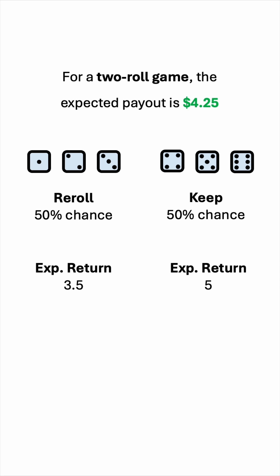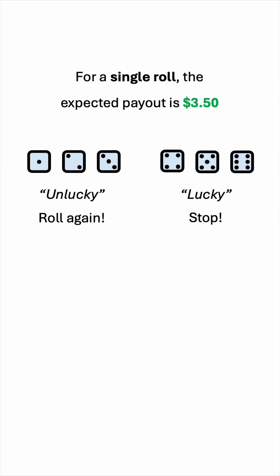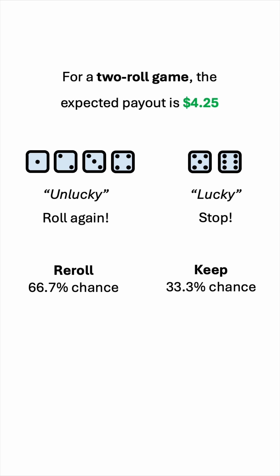Now that we know this, we have to revise our strategy on the first roll. We have up to three rolls in this game, and the expected payout for a two-roll game is 4.25. So if we get a 4 on the first roll, that's actually unlucky, because we have two more rolls left. Entering this two-roll game has an expected payout of 4.25, which is greater than 4. So we should re-roll 66.7% of the time and keep our value 33.3% of the time.